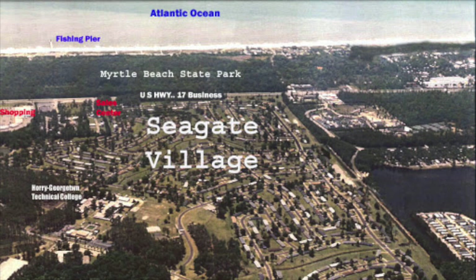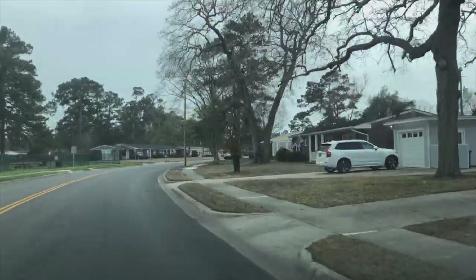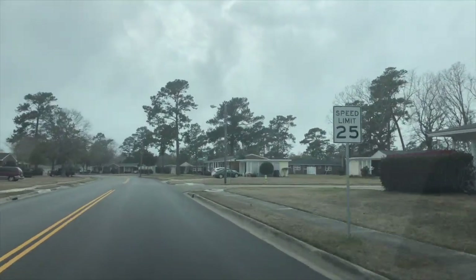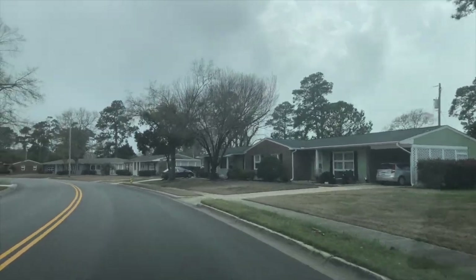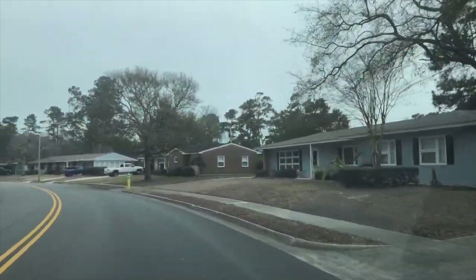Of the existing structures on the Air Force Base, there was a section that was kept and redeveloped — that was the base housing, which they renamed Seagate Village. This base housing was the home of military personnel and their families and still exists today as single-family residences. These buildings have probably had the most use over the decades, because when the base closed, this area was converted and utilized while the rest of the base was left abandoned.